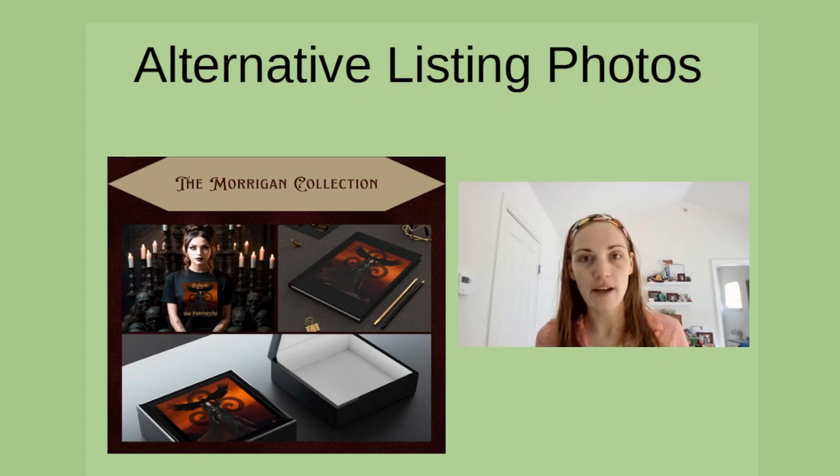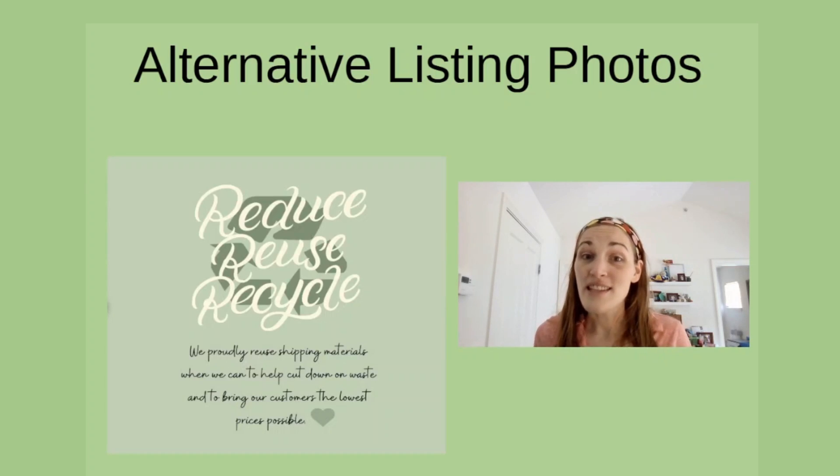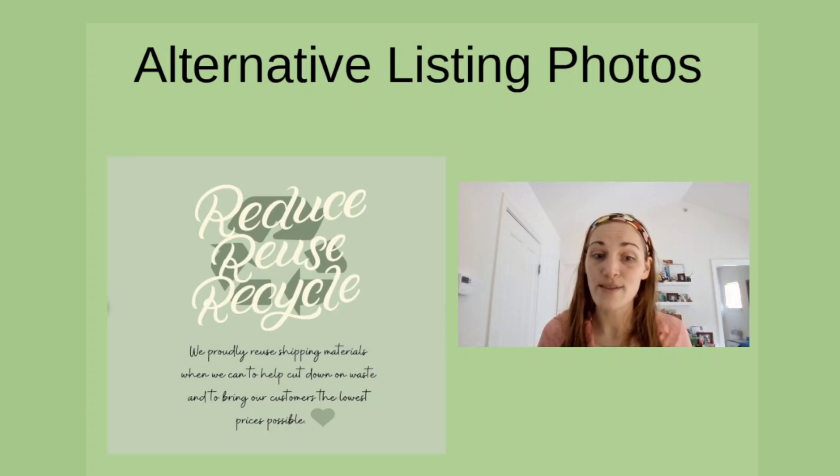This slide is something that a buyer can see — other items that are in your shop, or an upcoming collection that might be coming soon. This is also a great way to highlight sustainability and eco-friendliness within your shop. This seller says that they proudly reuse their shipping materials when they can to cut down on waste and to help lower costs for customers, which they all appreciate.